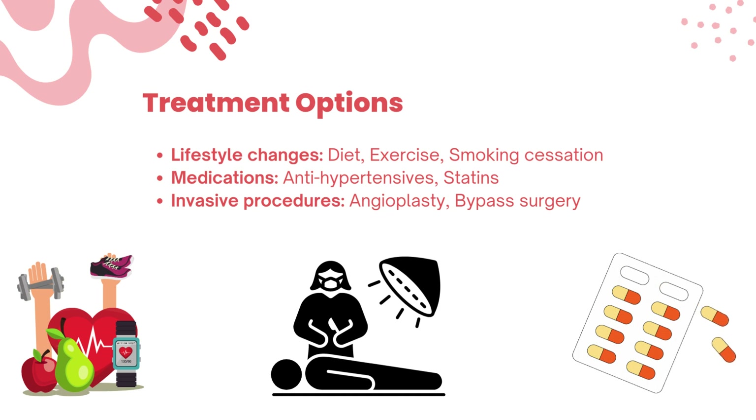Should we encounter cardiovascular issues, we can explore various treatment options. From lifestyle changes to medications like antihypertensives and statins, and even invasive procedures like angioplasty and bypass surgery — all aim to restore and safeguard our heart's well-being.